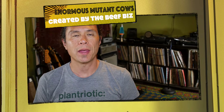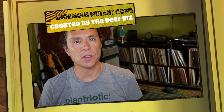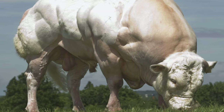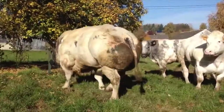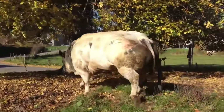Hey, this is Ryan of Happy Healthy Vegan. I recently came across some images of some cows that look just frighteningly enormous, like way beyond anything that could happen naturally. At first I thought there was some kind of Photoshop, digital image manipulation trickery going on. But no, these are actual real cows. They're called Belgian Blue Bulls.